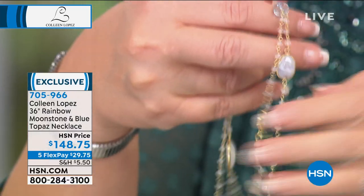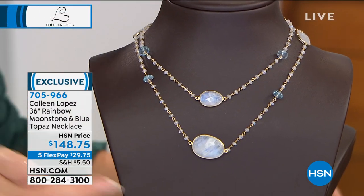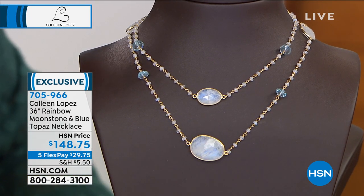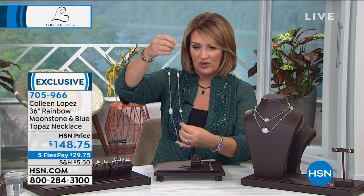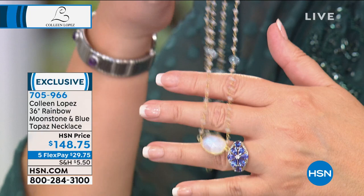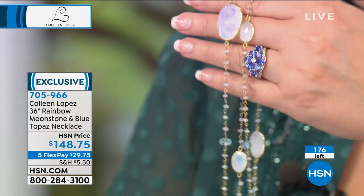It has a lobster claw clasp and it's 36 inches long. You can easily double it up or layer it with other pendants and necklaces for a wow look. The stones graduate at the front portion with a nice large stone, then graduate back toward the back. I love moonstone — it has a special beautiful iridescence with a little bit of blue flash. Paired with blue topaz it's extra special. Under 200 of these available.